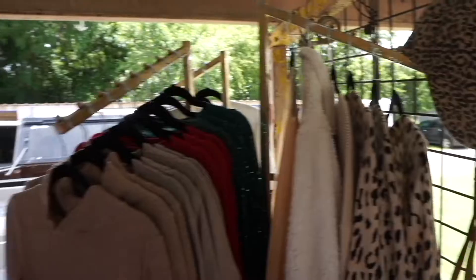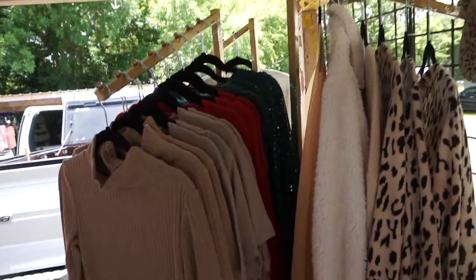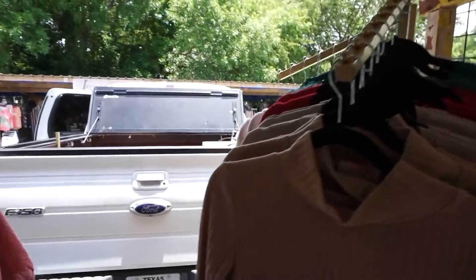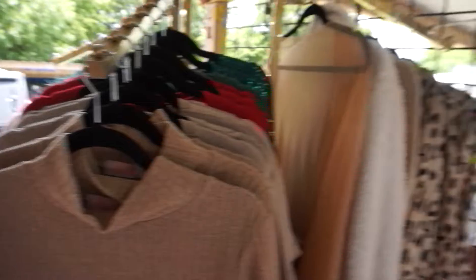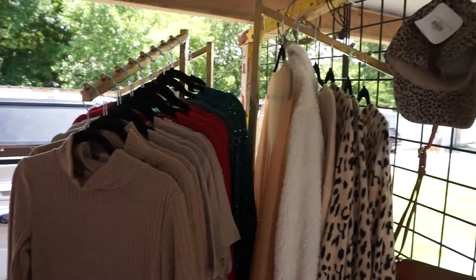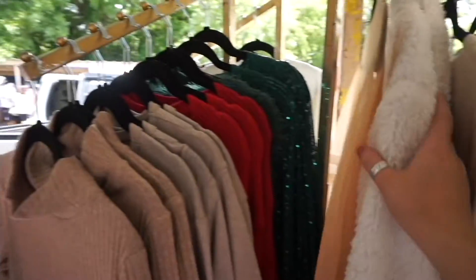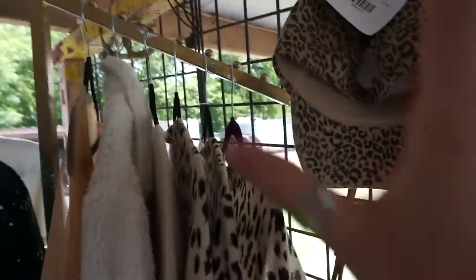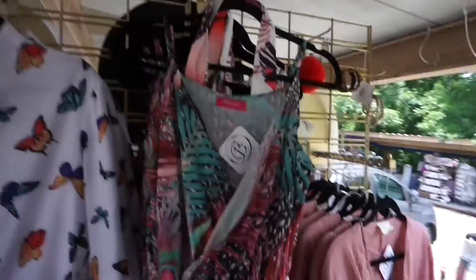Then we have our sweater area — we made one rack that is our sale rack. At this market we are doing 50% off our sweaters, because these are from December and we want to get rid of them so we can restock and have new products for the coming season. We do try to color coordinate, so all of our leopard things are together.